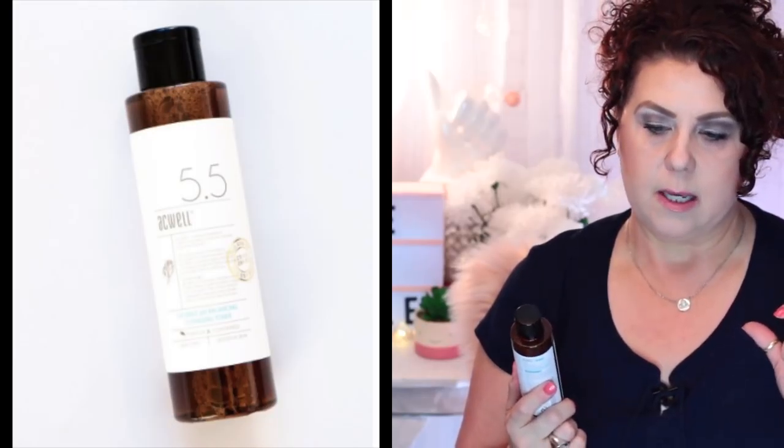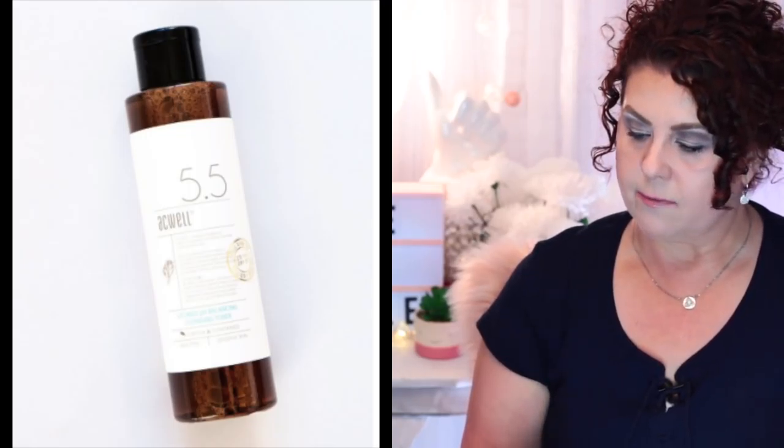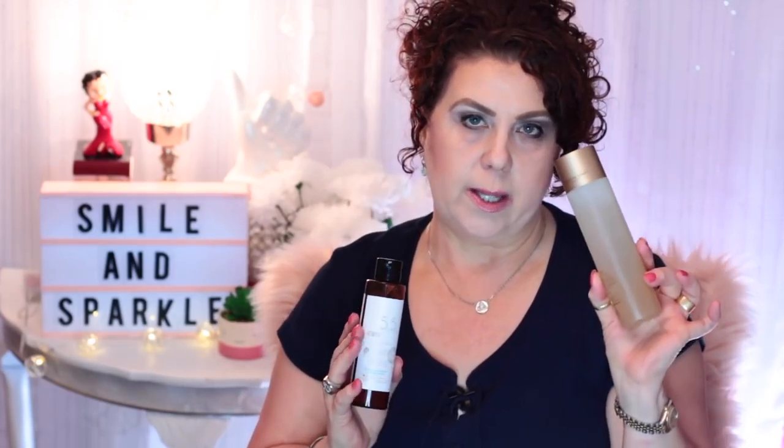The next product from Soko Glam is the 5.5 Aquile Licorice pH Balancing Cleansing Toner. I had a little sample from my last order and I really liked it. The licorice extract is wonderful for brightening, and I like to use it alongside the rice ferment essence. I'll do a couple of layers of each, alternating, as part of my seven skin method layering routine.